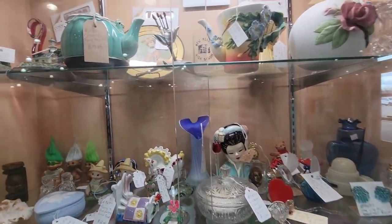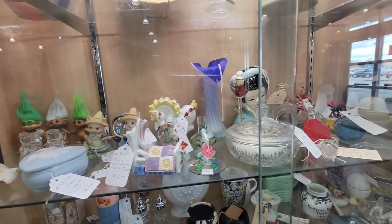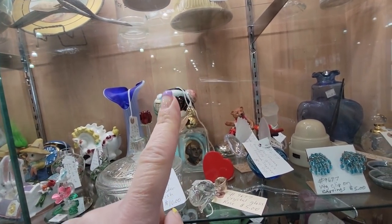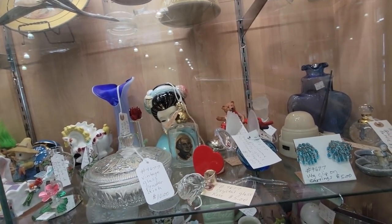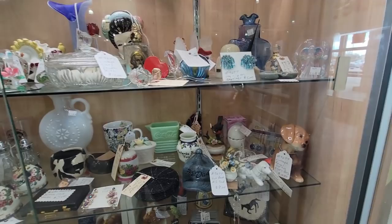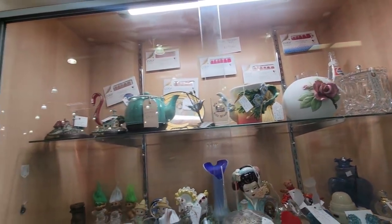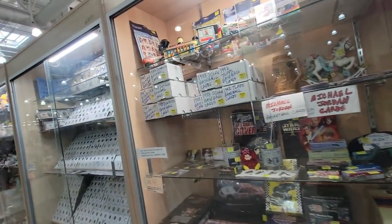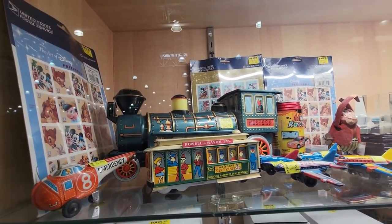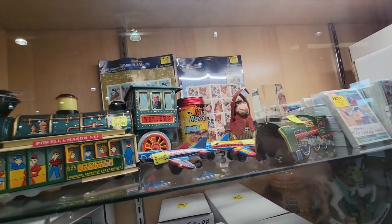I like to look into this case — I've had some neat things in here before. Oh, that Asian head face — she's pretty. This is Wade, $25. Some tin toys up there, those are neat. The little helicopter, the Palomino, the Western train, and the monkey. Those are fun to see.